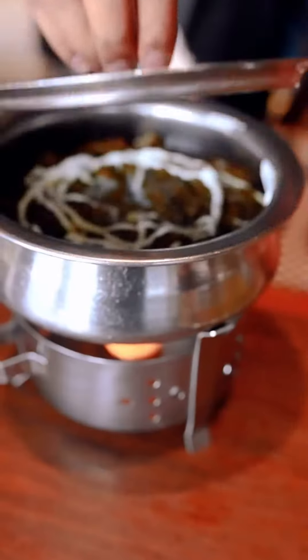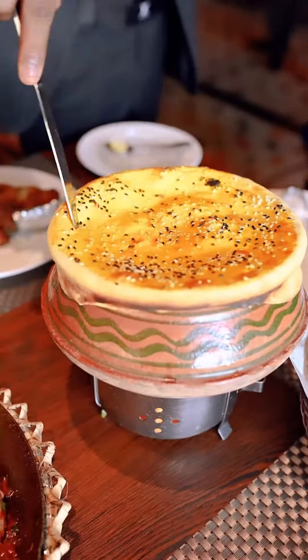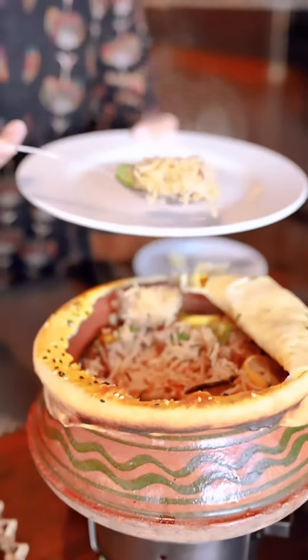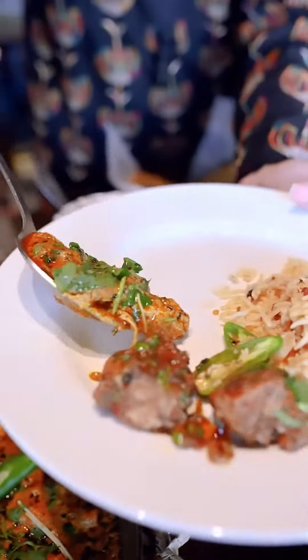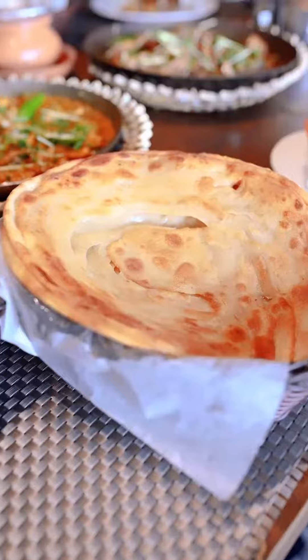Mainz mein hemeh ne order ki in ki chicken kadahi, some pala gosht, some chicken handi, and some of their special yakhni pulao. Do wajah se khane ka taste bohat achcha hai — ek toh yeh apni spices khud grind karte hai, aur dousra har cheez bani wui hai in desi ghee. So when you have this food, you don't feel like you're having something commercially made; it is very close to the nice ghar ka khana, but of course with an elevated taste.